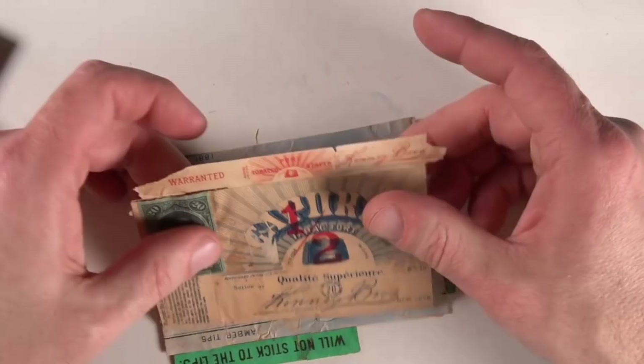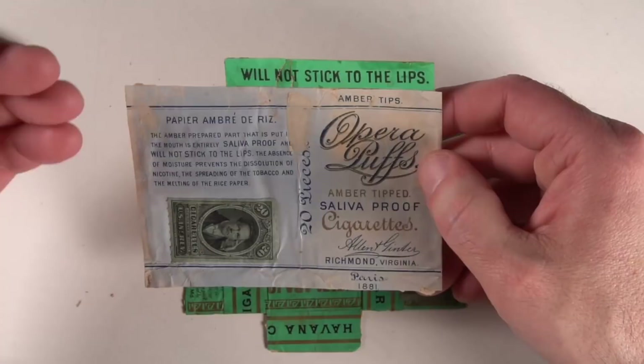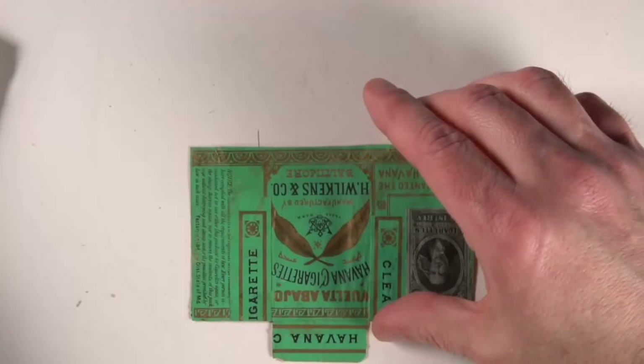This is another very well-known one by Kenny Bros. also. And yet another one — this is Opera Puffs. Interesting name. 'Will not stick to your lips.' It's kind of sad that they would put that in there, that someone would still want to smoke it if it burns your lips. 'Saliva-proof. Will not stick to your lips. The absence of moisture prevents the dissolution of nicotine, the spreading of the tobacco, and the melting of the rice paper.' It's interesting stuff, what they used to put on things like this.